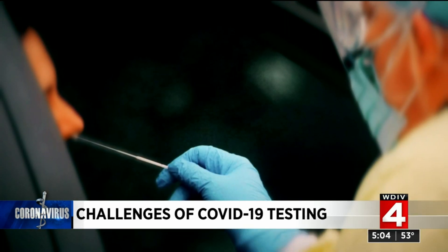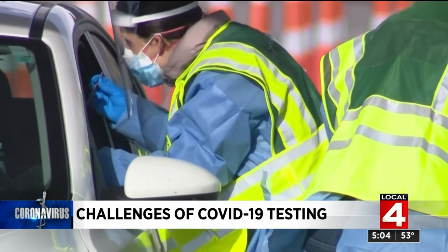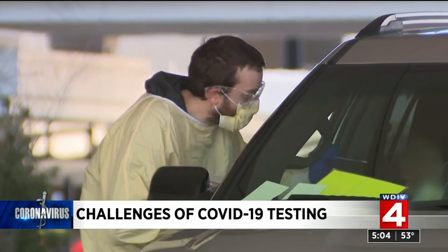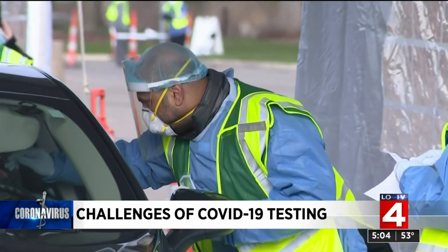Swabbing the back of the nose to collect a sample sounds simple enough, but the first thing you need is a swab. For the test to work, the swabs have to be specially made. They cannot contain cotton, wood, or any organic components. And the problem is, there is a shortage of these fancy Q-tips. The supply has not met the demand, which has already left many communities scrambling.